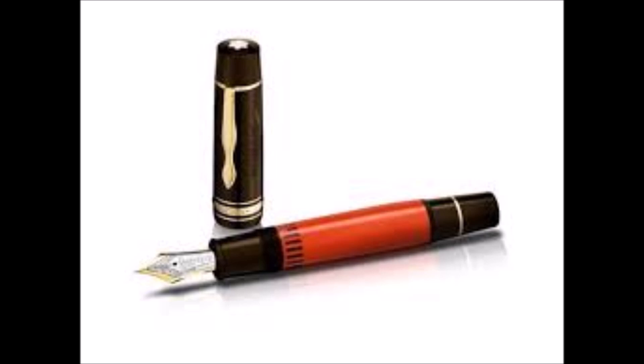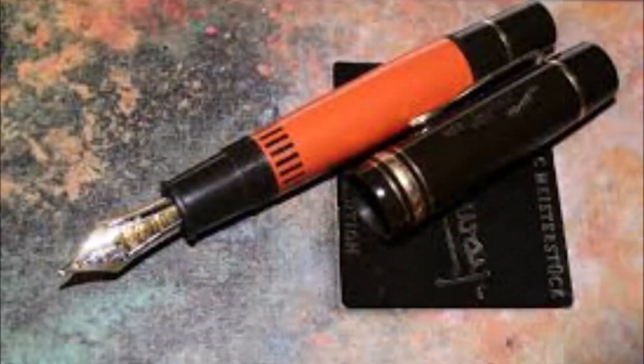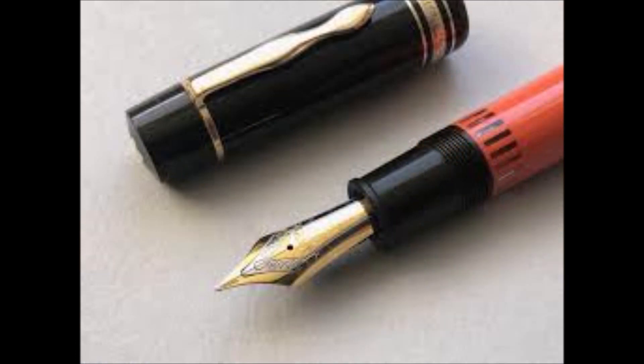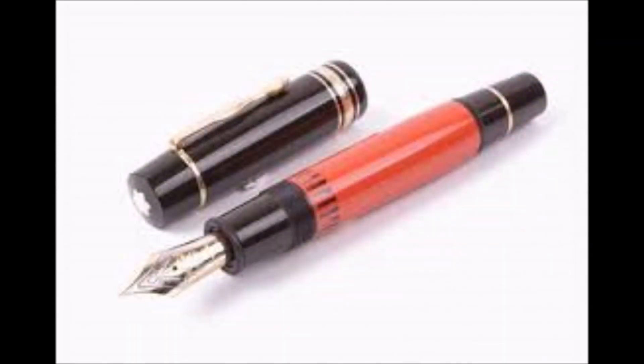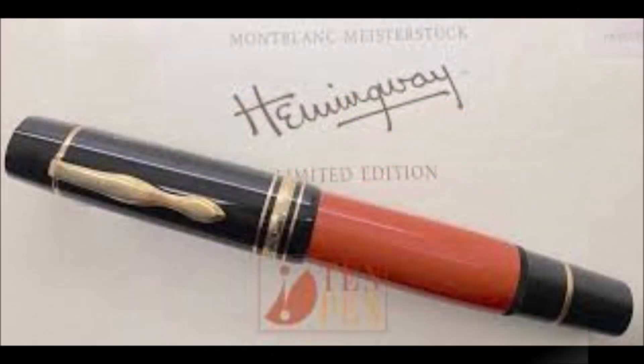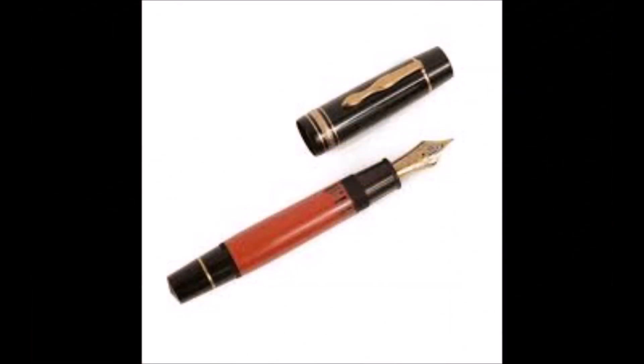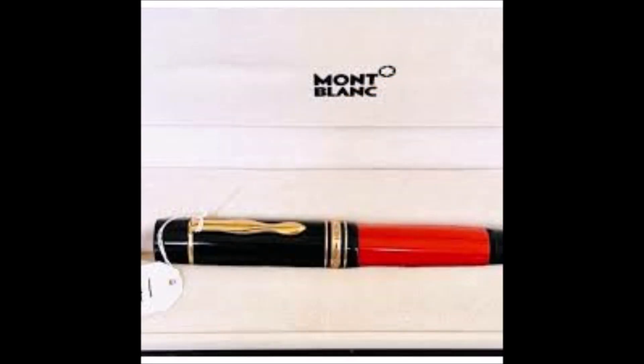A partire dal 1992 la Mont Blanc inizia a lanciare annualmente due serie limitate per onorare mecenati, autori, scrittori, artisti. Vengono lanciate le prime edizioni annuali ambite dai collezionisti di tutto il mondo. La prima edizione Hemingway è stata lanciata nel 1992 intorno ai 20.000 esemplari ed è diventata da subito un oggetto da collezione molto ricercato.